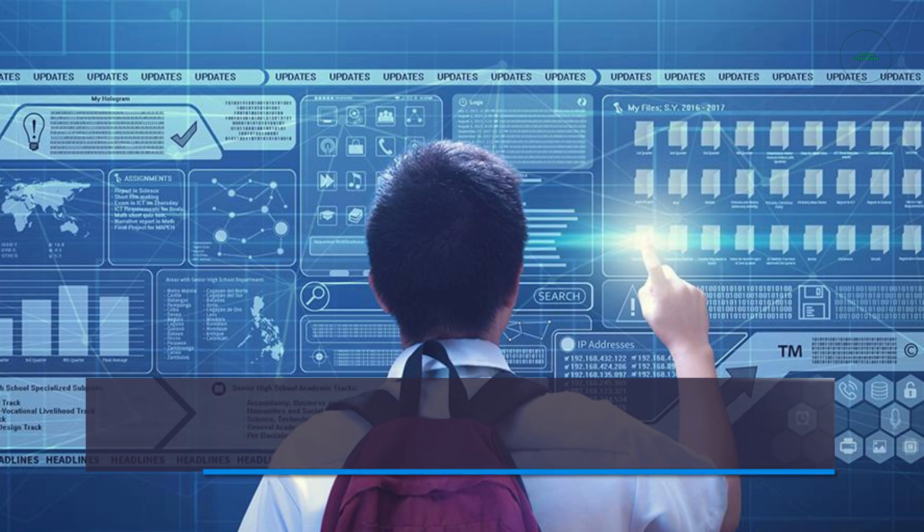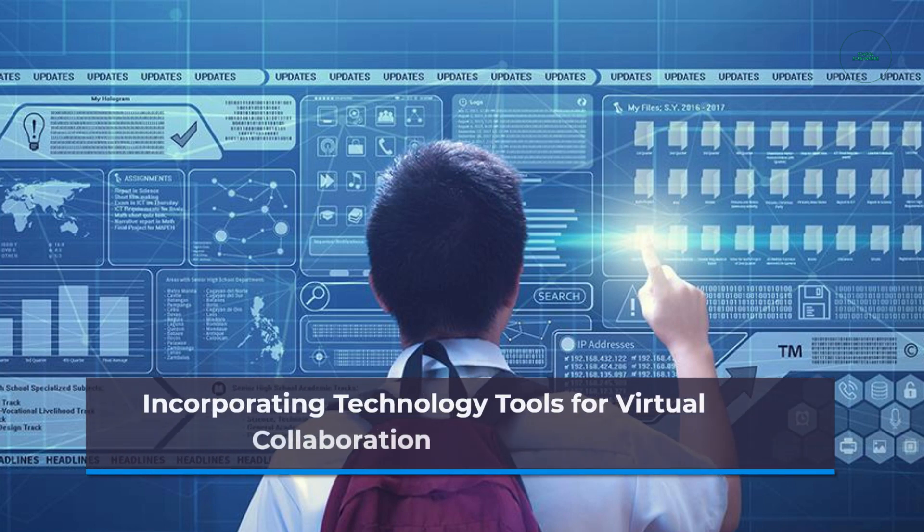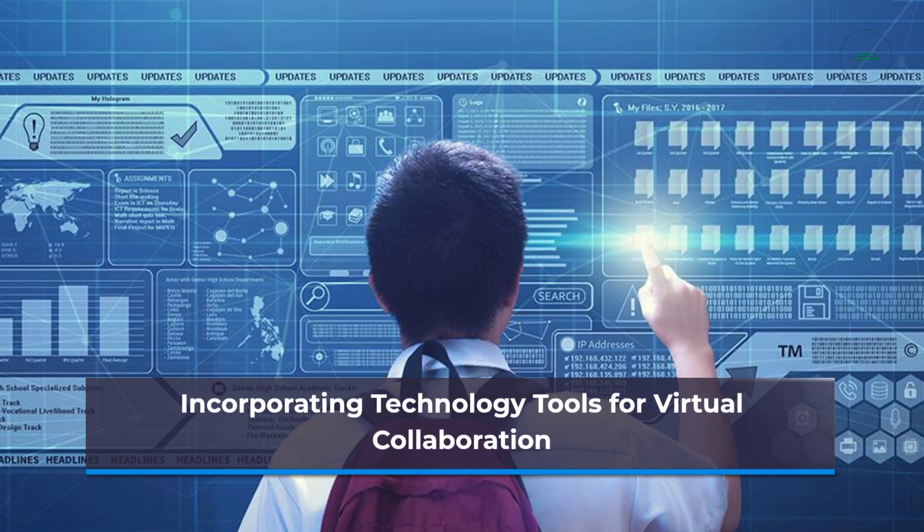With the rise of online learning, educators can leverage technology tools to facilitate virtual collaboration. Platforms such as video conferencing, project management software, and virtual whiteboards enable students to collaborate effectively, regardless of physical proximity.